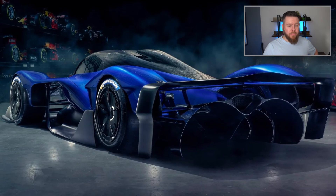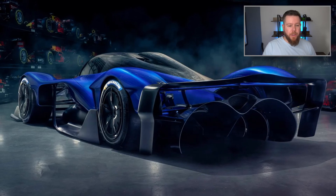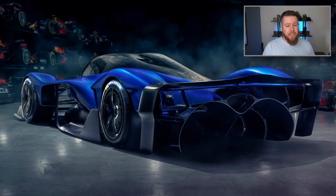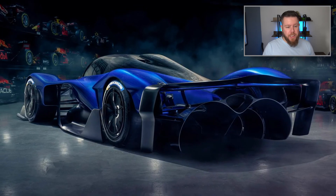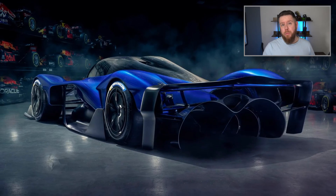Incredible. I know this isn't Formula 1, but I saw this pop up and I thought I have to share it with you. Only 50 of them are going to be made. I think it's an incredible feat of engineering. It looks phenomenal — so good, so sleek. Incredible machine.